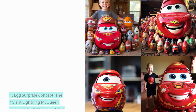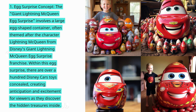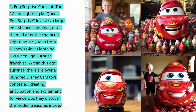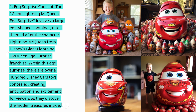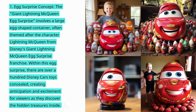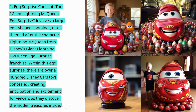The Giant Lightning McQueen Egg Surprise involves a large egg-shaped container themed after the character Lightning McQueen from Disney's Cars franchise. Within this egg surprise, there are over 100 Disney Cars toys concealed, creating anticipation and excitement for viewers as they discover the hidden treasures inside.